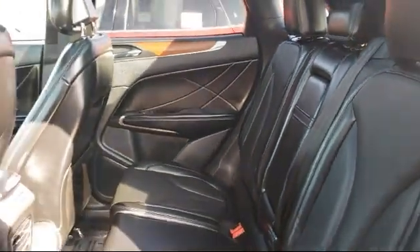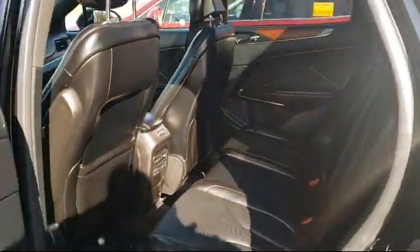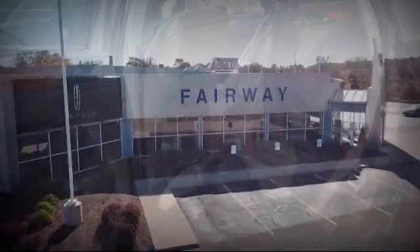So come visit us here at Fairway Lincoln — you'll be glad you did. We're located at 555 West Meadows Drive in Freeport.